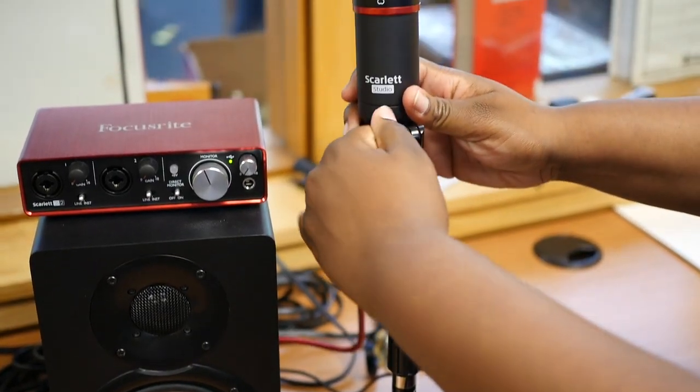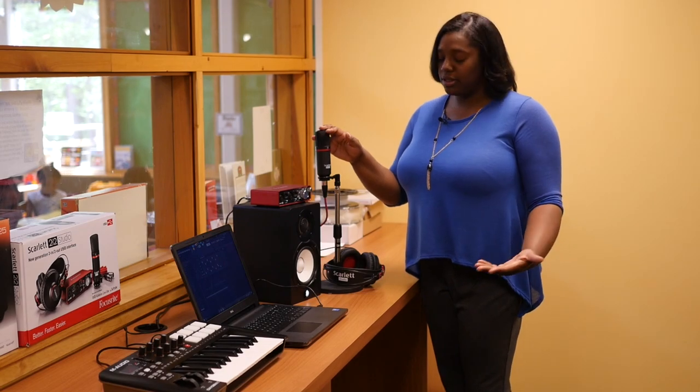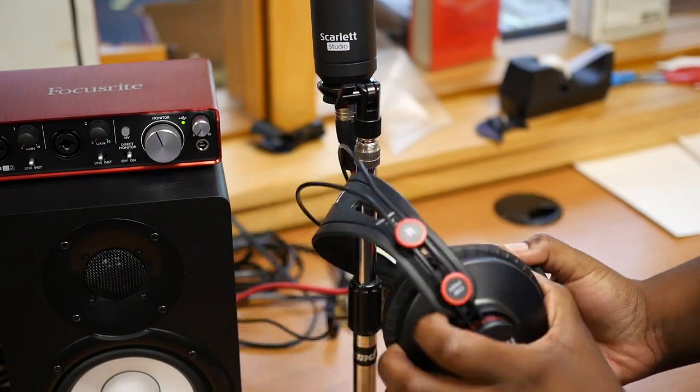We also have a microphone if you're interested in recording vocals or your raps. And we also have headphones, because we are a library, of course.